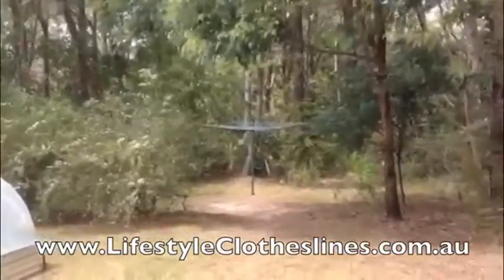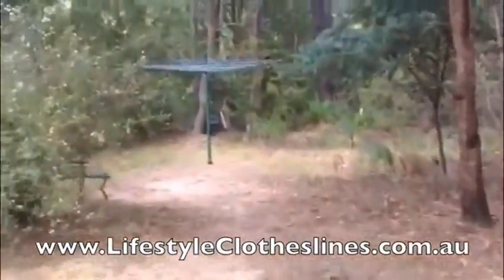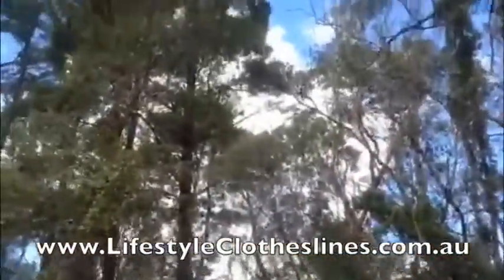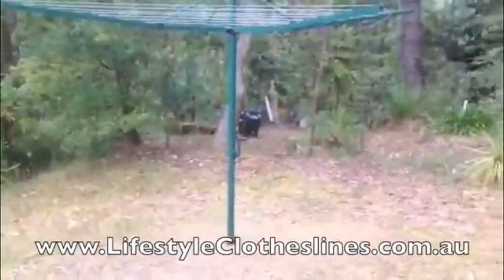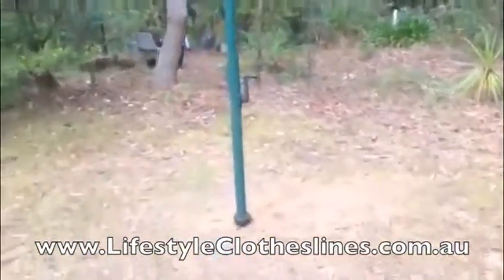We built our house back in 1981 and put in the largest Hills Hoist we could because we were going to have a family and needed the space. Then in the big windstorms two weeks ago, a huge dead branch fell down and squashed my beautiful beloved Hills Hoist. But then I found a beautiful new one — even more beautiful — and it's now in our backyard, and it's green. It was so easy.